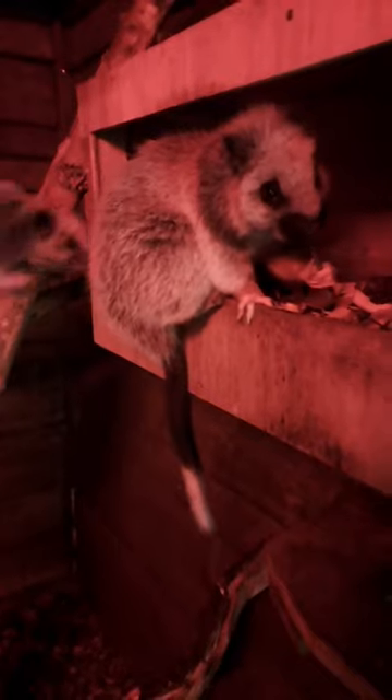Good afternoon everybody and welcome back to Birmingham Wildlife Conservation Park for the latest in our Wednesday Facebook Live videos. Today we are in our nocturnal house, as you can see by the red lighting, and we're continuing our world tour with a stop off on the island of Luzon in the Philippines to meet our Northern Luzon Giant Cloud Rats — a very appropriate name which we'll get to in a moment. Feel free to send in any questions or comments throughout the video.